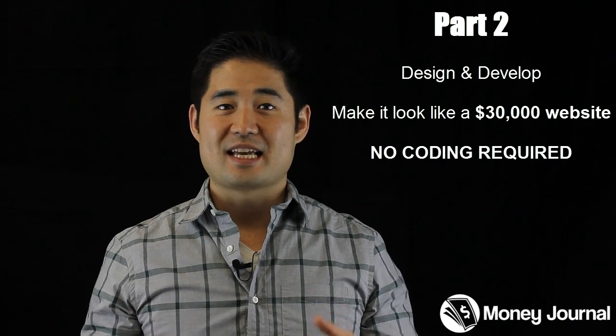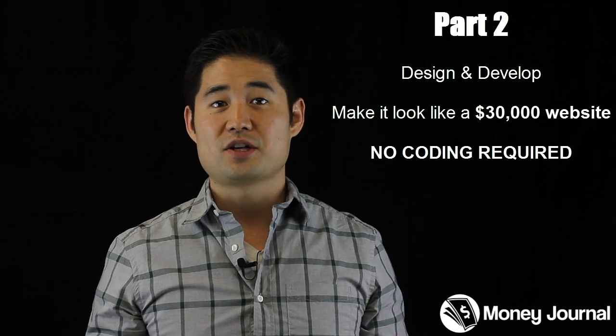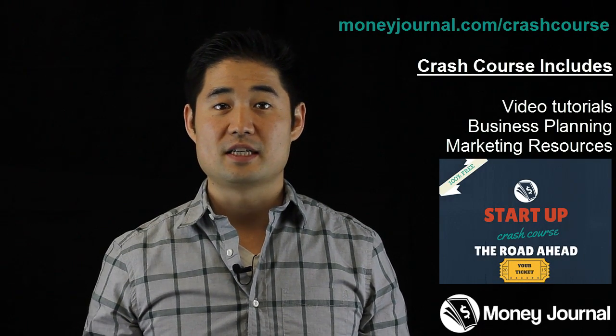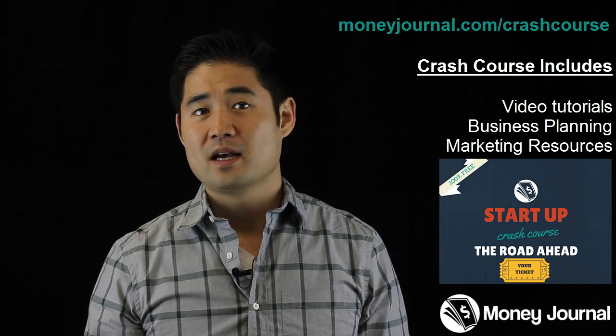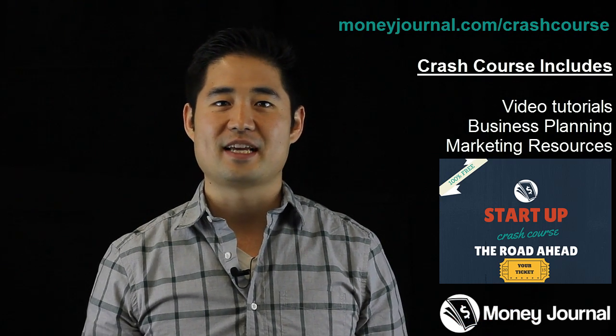The best part about part two is that you won't need to know a single piece of code. Part one is hosted here on YouTube to get you set up, but you'll have to head on over to MoneyJournal.com/webdesign for my full design tutorial. The tutorial is completely free, and if you sign up for my free crash course on starting your online business, you'll get the video tutorial on designing your website along with a bunch of free business planning and marketing resources. There's no strings attached, but I thought material this good is better suited for my community at MoneyJournal.com.